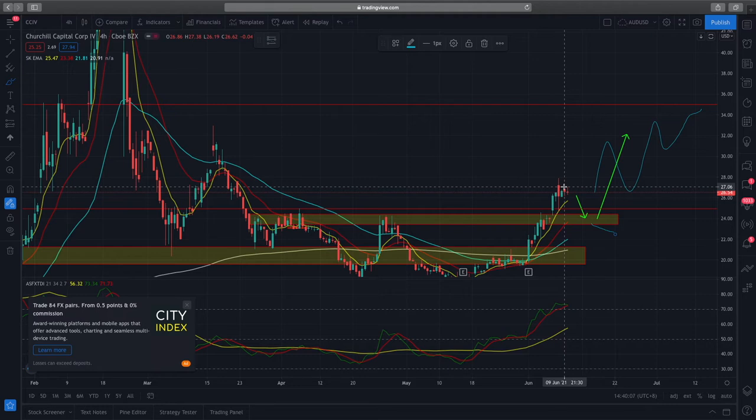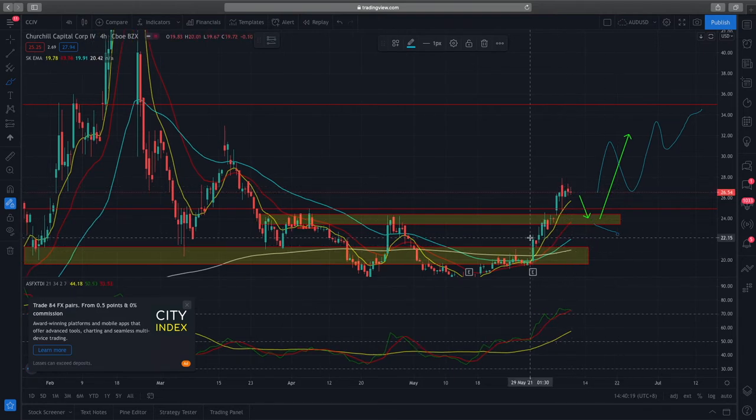Secondly, there's the GME and AMC short squeeze saga, and CCIV just happens to be on the short squeeze list as a potential target for retail traders to push the price up. But just looking at technical analysis, we kind of called it last week where we said prices would move forward because it broke back past resistance, formed new support, and right now prices have formed another new level of support at the $24 range.